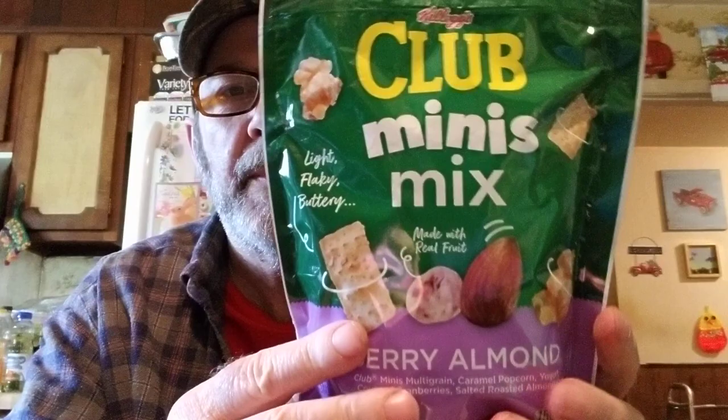And then these — they're new — Kellogg's Club Mini Minis Mix, berry almond. It's got Club Minis multi-grain, caramel popcorn, yogurt-covered cranberries, and salted roasted almonds. Sounds good.